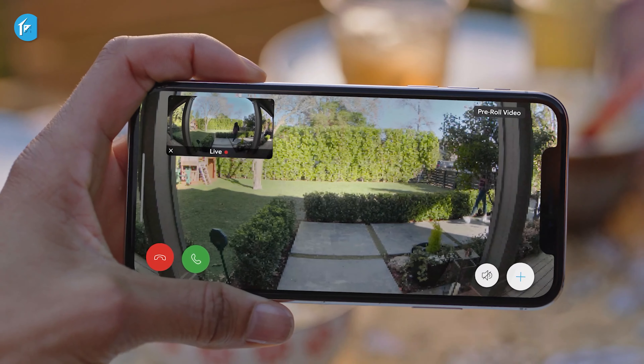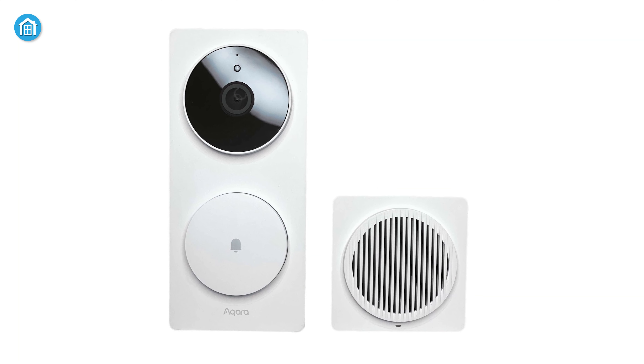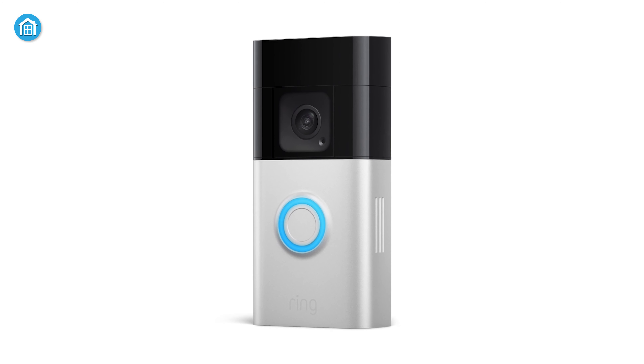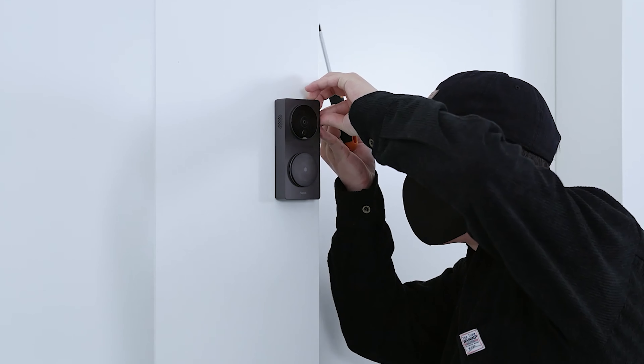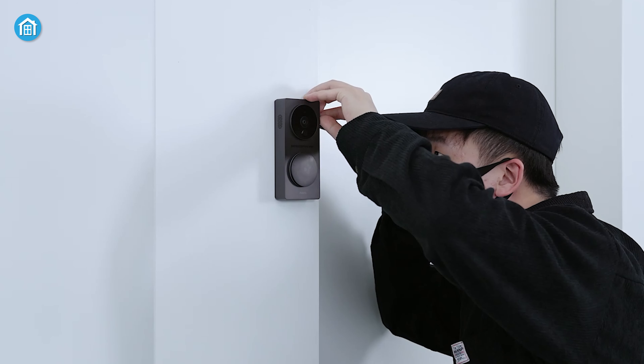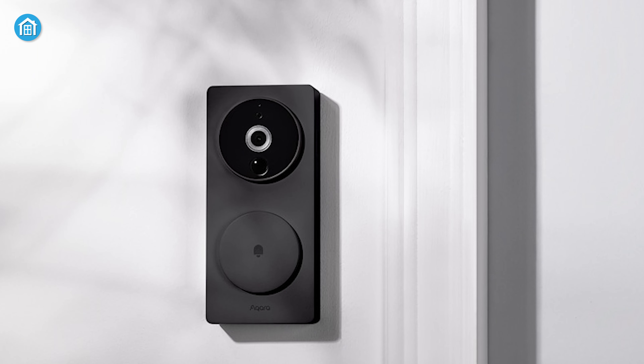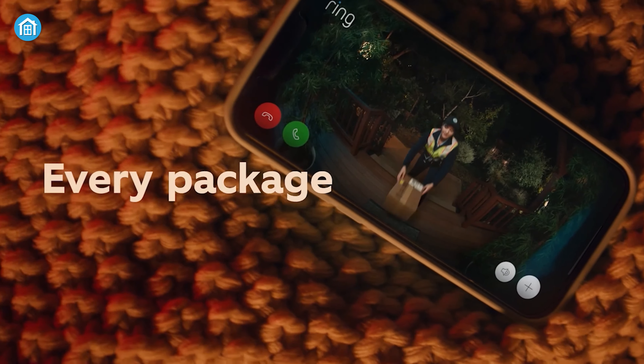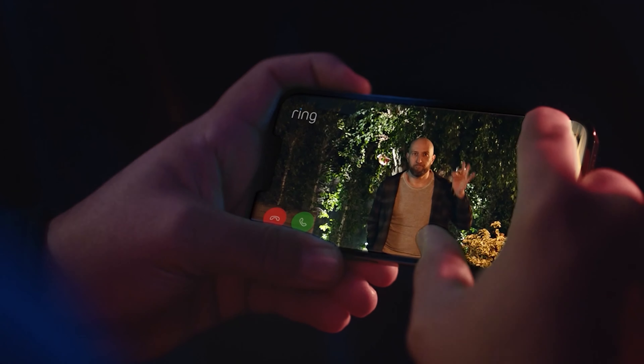Although they share many similar features, the Aqara Smart Video Doorbell G4 and Ring Battery Doorbell Plus each offer some unique advantages. Nevertheless, the G4 boasts a few more advanced features that give it a slight edge over the Ring Battery Doorbell Plus, and at a lower cost. However, depending on the features you prioritize, the Ring Battery Doorbell Plus may be worth the additional cost.